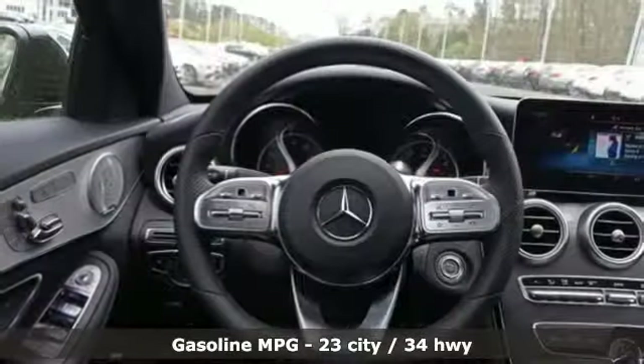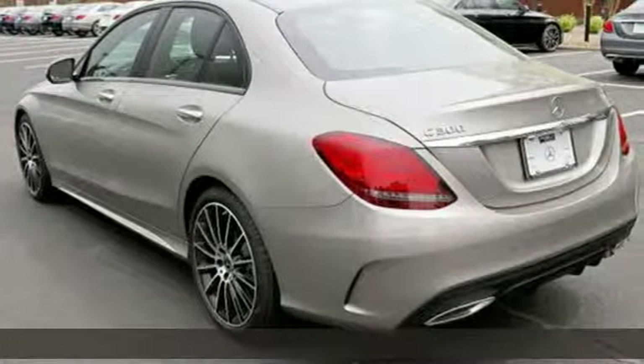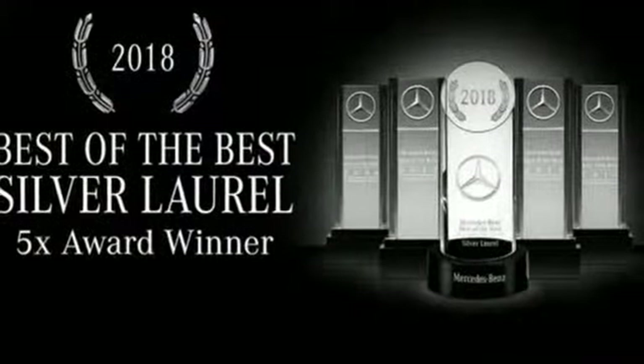It comes with great features you love: streaming audio, power heated mirrors, dual zone climate control, auto dimming rearview mirror, and Wi-Fi hotspot.